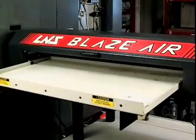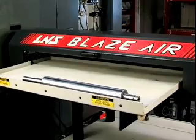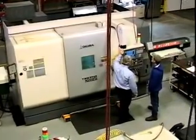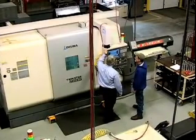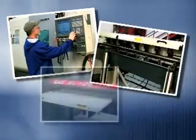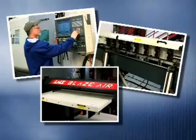Third, an LNS Blaze Air Vacuum Unloader automatically and safely removes each finished part from the lathe without operator assistance. Finally, LNS was the only bar feeder company capable of exchanging critical data with the turning machine's unique control, via the LNS-developed eConnect Ethernet communications system. This communication between the lathe's control system, the bar feeder, and the unloader makes changeovers within the impression roller family quick and easy.